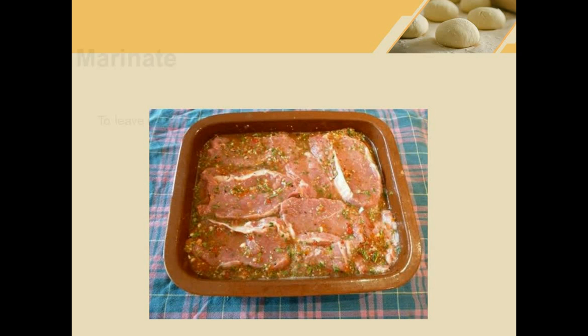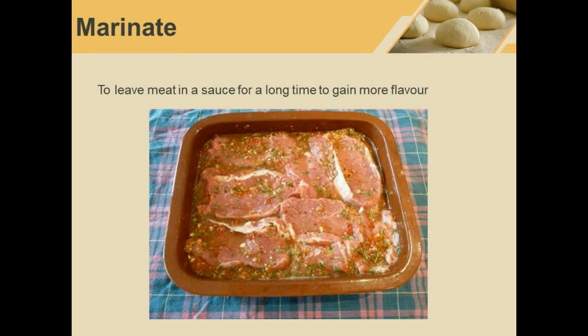Marinate. They are marinating these pork chops. To marinate means to leave meat in a sauce for a long time to gain more flavor. You often have to marinate meat overnight before cooking it.